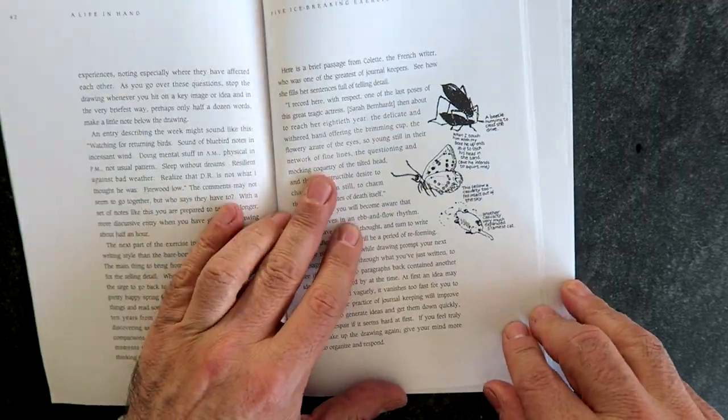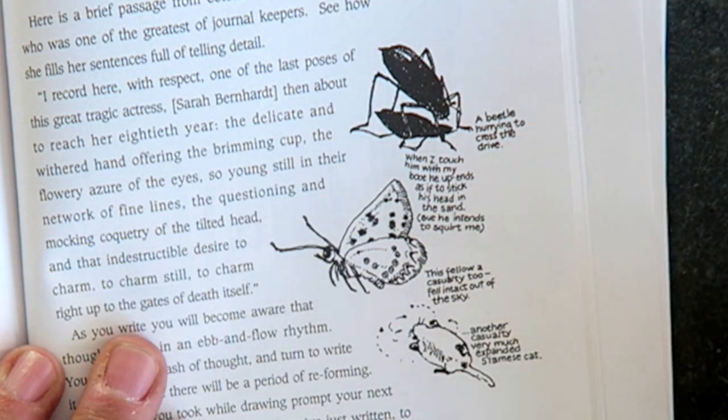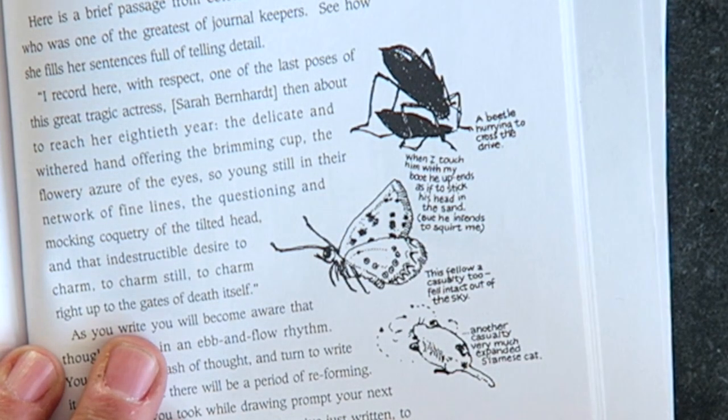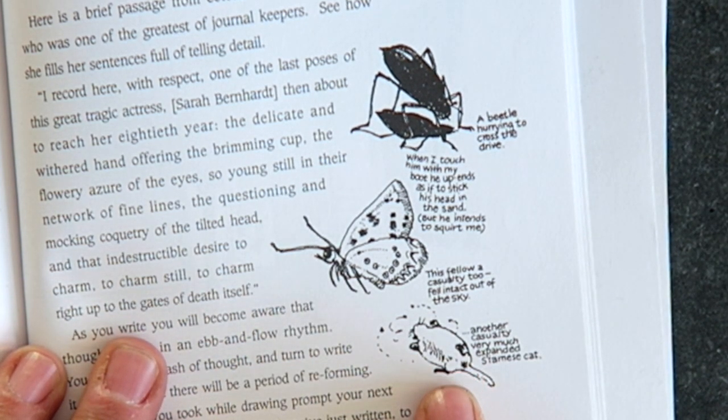Here's a little story that she tells: "a beetle hurrying to cross the drive. When I touch him with my boot, he upends it as if to stick his head in the sand. But he intends to squirt me. This fellow, a casualty too, fell intact out of the sky. Another casualty — very much expanded Siamese cat." It's a rotting corpse of a dead cat in her sketchbook. There's no limit to what you can draw, she's saying. You can draw anything and everything and it all belongs in your sketchbook.